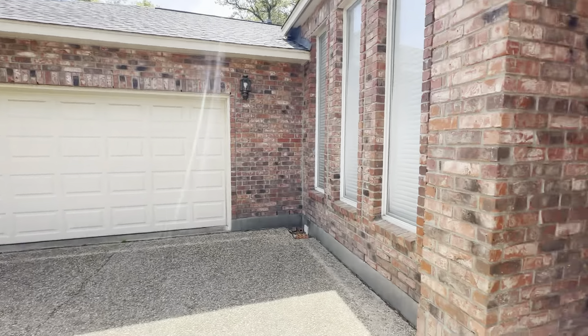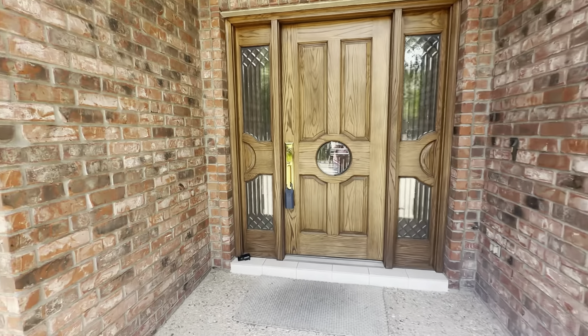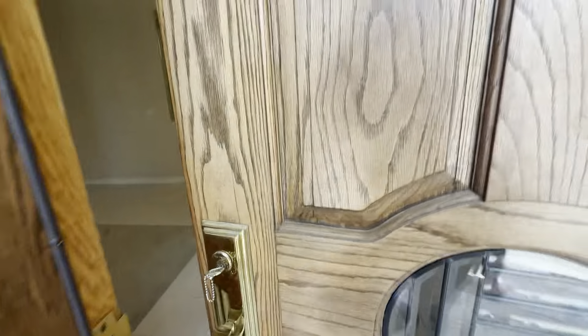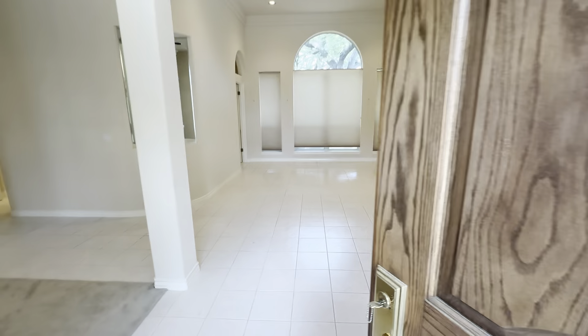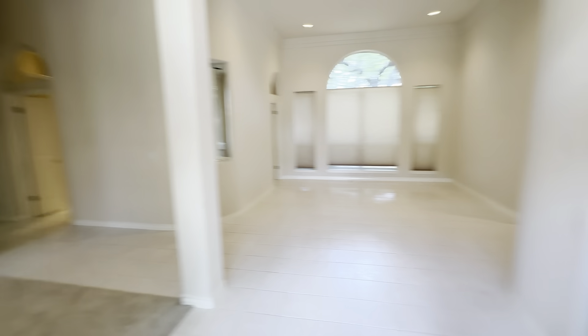We have a beautiful red brick home with this glass doorway — a wooden and glass mix door. We're going to head on in, and when you open the door, it's very light and very open.